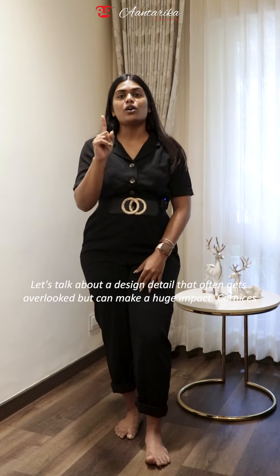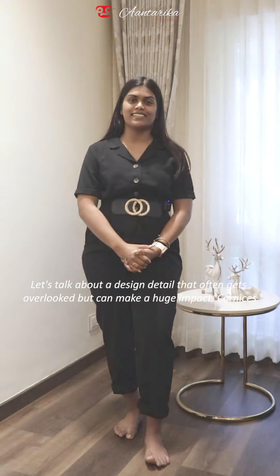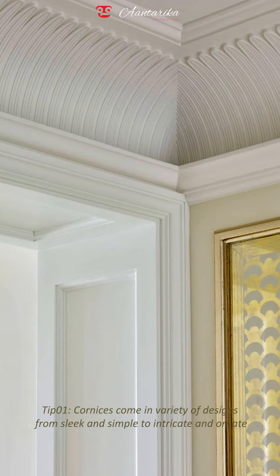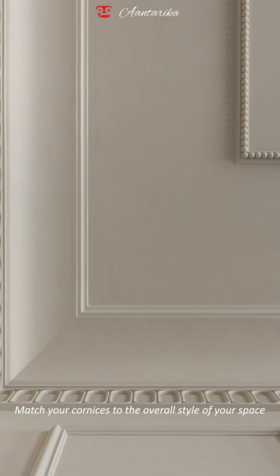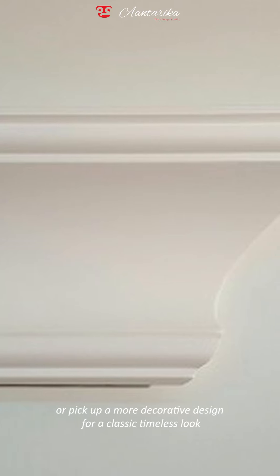Let's talk about a design detail that often gets overlooked but can make a huge impact: cornices. Tip number one — cornices come in a variety of designs, from sleek and simple to intricate and ornate. Match your cornices to the overall style of your space. Go for something clean-lined in modern rooms, or pick a more decorative design for a classic, timeless look.